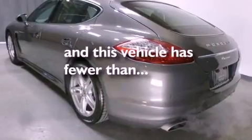Additional features include traction control, dual power seats, and this vehicle has less than 10,000 miles.